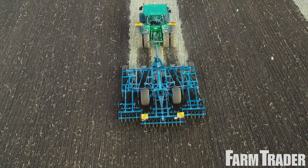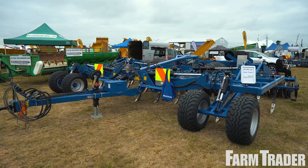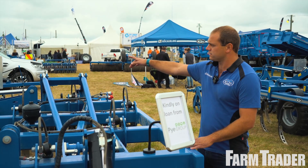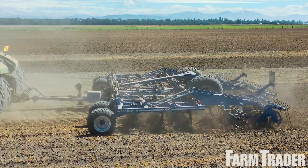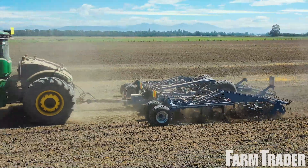You can see double front wheels here giving it real good stability, especially speed-wise and also at depth when the machine tries to suck itself in. The front wheels control the front depth and the rear packer controls the rear depth, so it's one complete unit. It pivots at the front drawbar, so it's independent of the tractor but still leaves everything really nice and level.